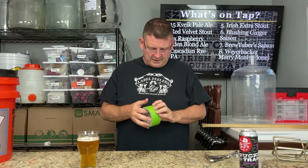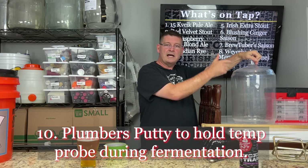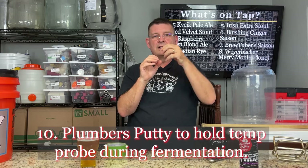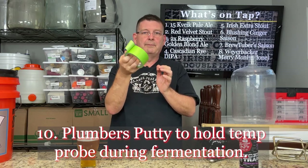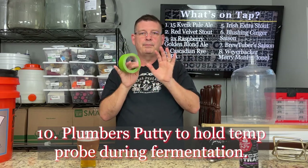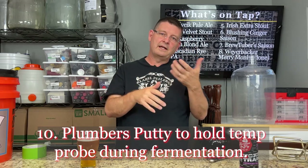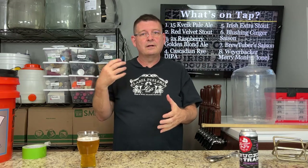Number ten — credit to David Heath Homebrew: use plumber's putty to hold the temperature probe when fermenting. If you want to know the temperature inside the fermenter and don't have a tilt hydrometer, press plumber's putty over where the temp probe sits — it gives a better seal and better conductivity for the reading. I used to use painter's tape, which is cheaper, but not as accurate. Now I usually set my probe on top and monitor my Tilt hydrometer for temperature. But if you only have one thing fermenting and no Tilt, plumber's putty is a great suggestion.